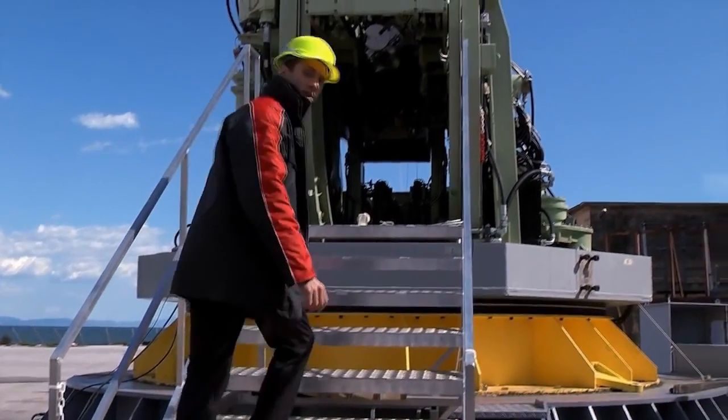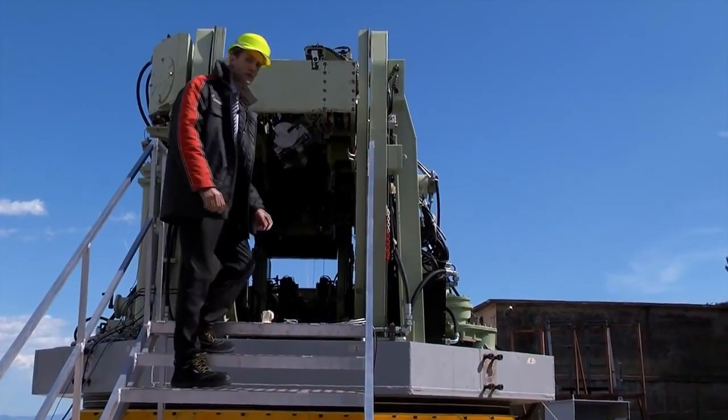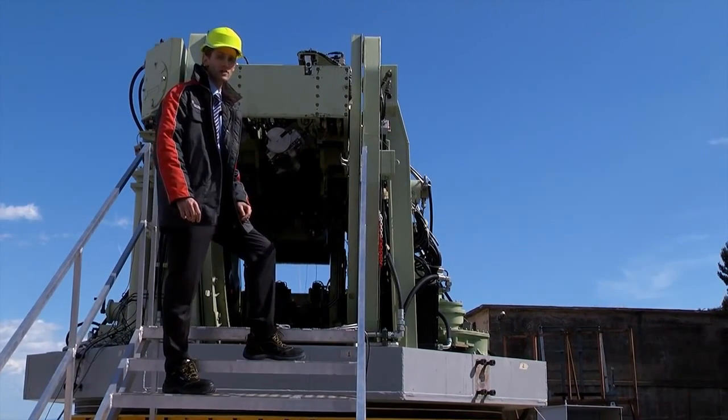The two loading arms that move in opposite directions inside the gun house can serve as a useful redundancy, making firing possible even when only one loading arm is operational.